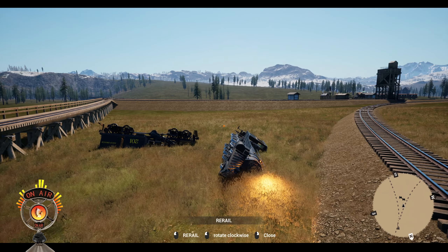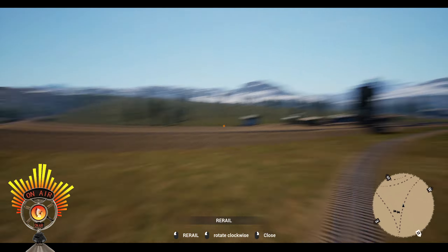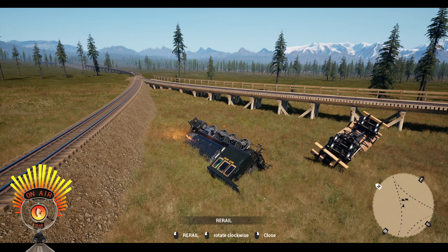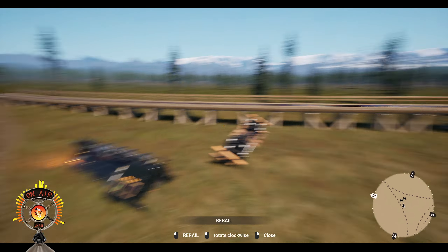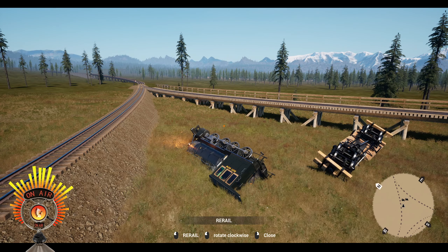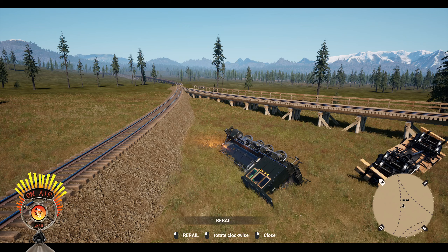Now we know what happens when you run a train in Railroads Online really too fast — you're going to get a really crazy, epic, probably a derail. All right folks, that was fun. Until next time, this is George. Please subscribe to the channel, and y'all be safe out there. Thanks for watching. Bye-bye.